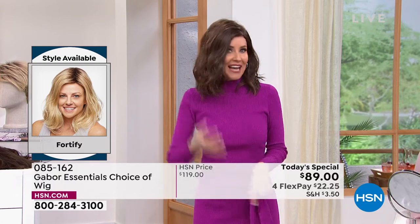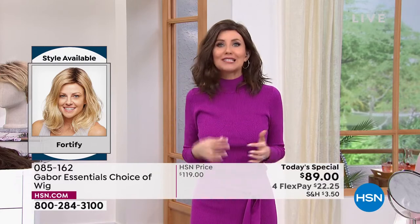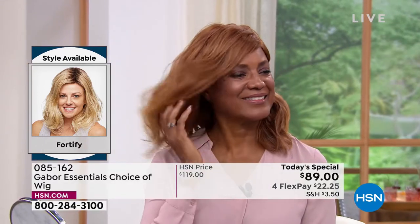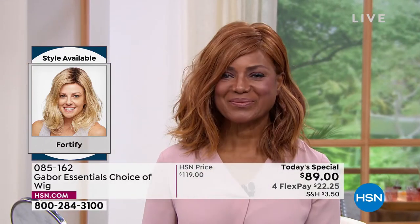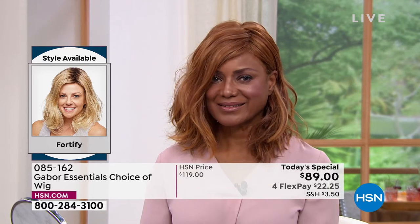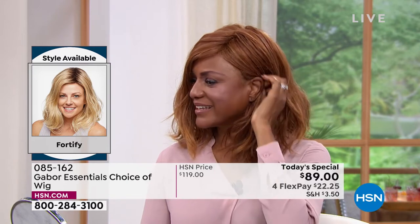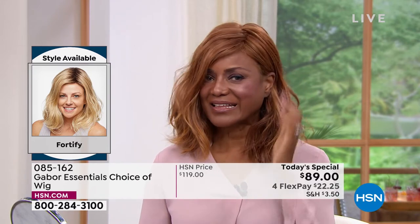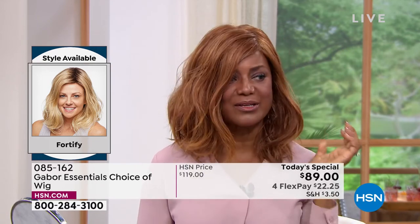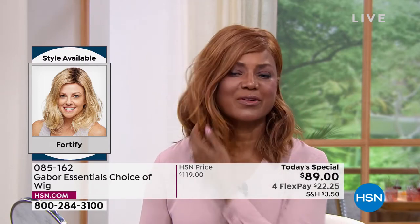It doesn't get frizzy, it's not going to get flat, you never have to worry about getting volume in the crown. Look at how it's flowy and floaty — it looks like your hair, your best version of your hair. Today, try your dream hair. It's hard to pick a favorite on Inger, but that red on the Fortify is just dreamy. I love the fact that I can tuck it behind my ear — I can wear it like that or wear it out — so whichever your style, whichever you prefer.